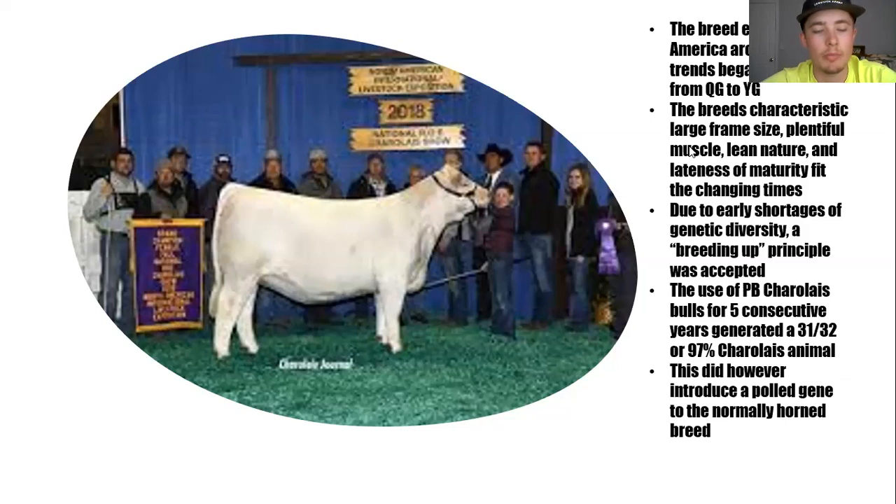In doing so, they actually introduced the polled gene into a normally horned breed of cattle.